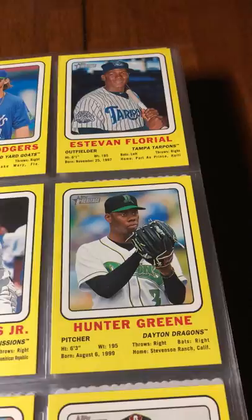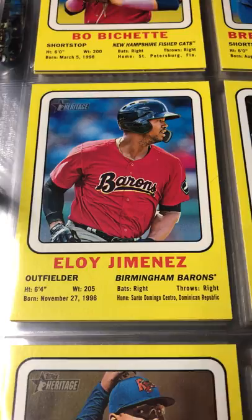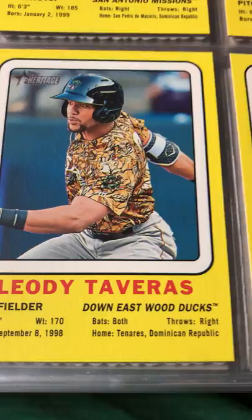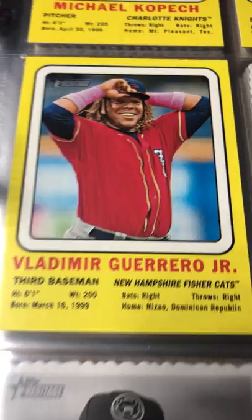Those were the bordered parallels. Then I got these — I don't know what they're called — these yellow borders. Got Bo Bichette, Brendan Rogers, Florio, Eloy Jimenez, Tatis Jr., Hunter Green, Jesus Luzardo, Leo Tavaris, Mitch Keller, Michael Kopech, Royce Lewis, Tristan McKenzie, and Vlad Jr.